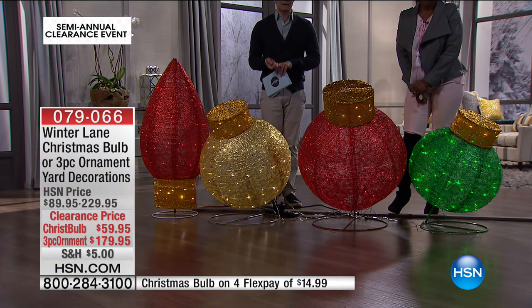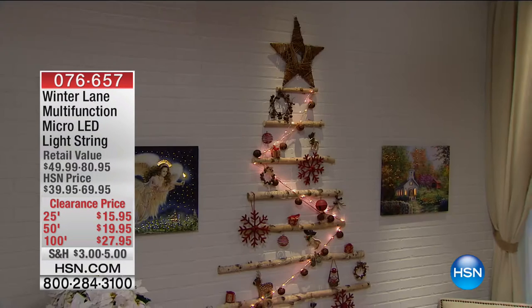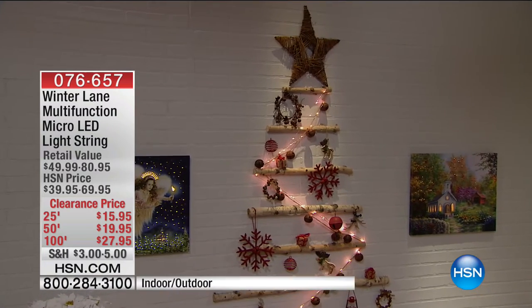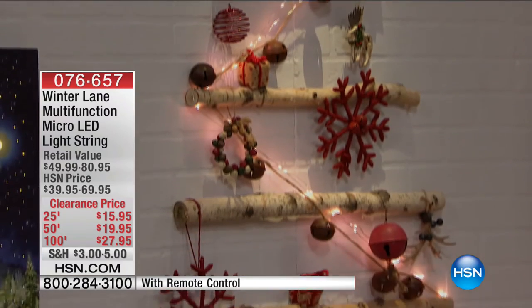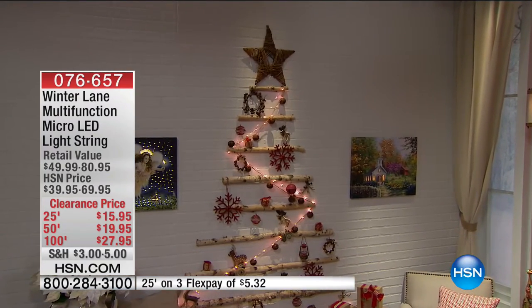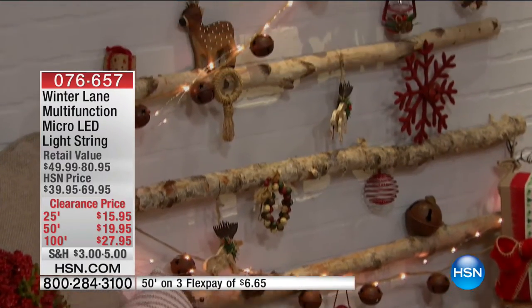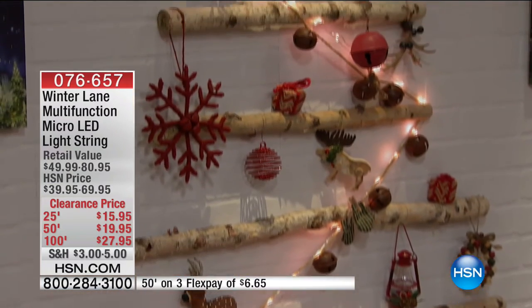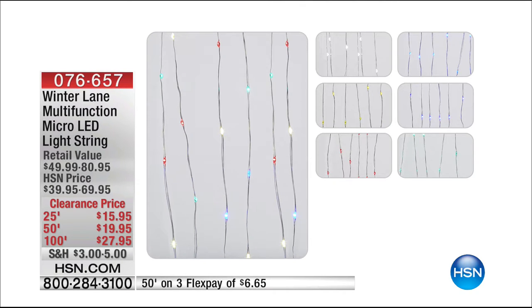I want to remind you about the string lights we still have available during this hour — this is 60% off the price. The 25-foot is normally $40, today it's $16. You want your biggest savings of the day? You're normally $70 for the 100-foot model — today it's $27.95. Get more than one of the 100-foot size, you'll get free shipping on both. Add these to your order. We have them in all colors — get the white or the amber, get the holiday colors, the multi. They're super popular and the best prices we have ever done.